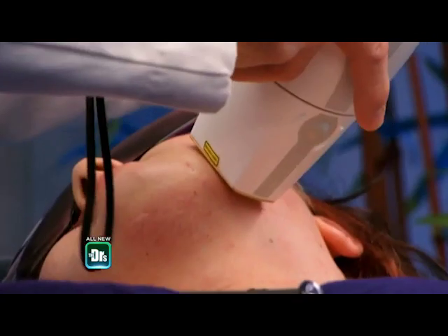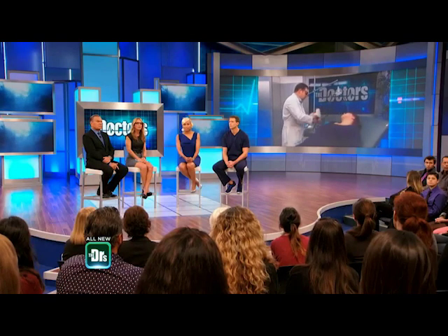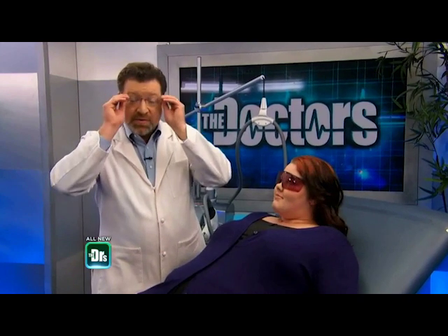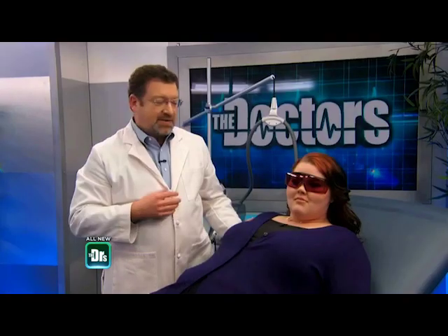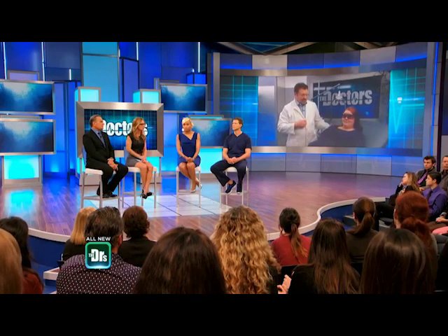We just finished the face — see how quickly that works? The treatments are necessary to continue. Patients with PCOS do need more laser treatments than a typical hair removal patient. And that was just her face — like two swipes — and it looked like she didn't even flinch.